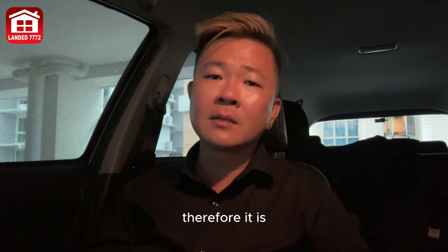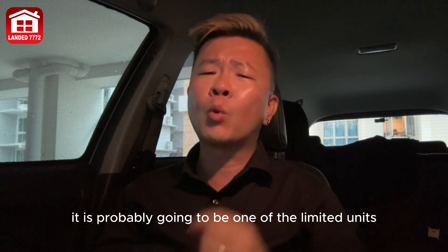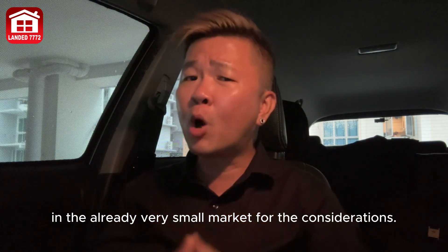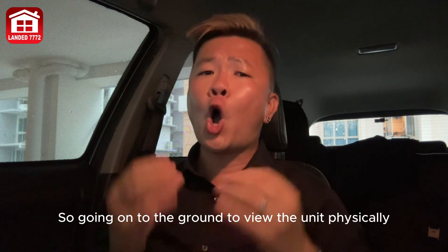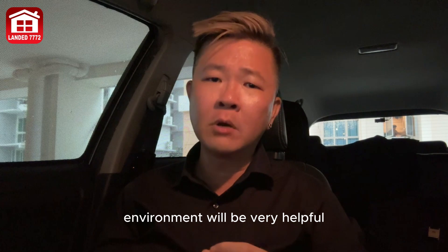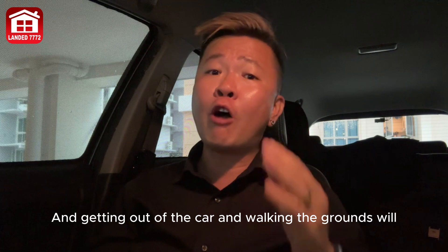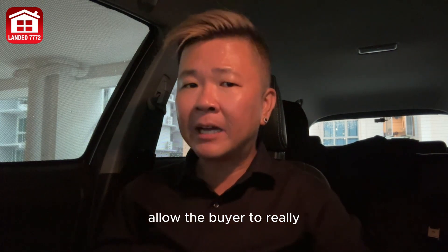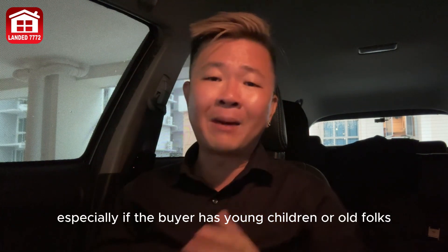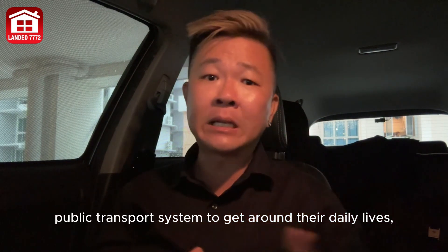This essentially means the supply of landed homes available for a buyer's consideration is extremely limited. So if a listing appears in your buyer's shortlist, it is probably one of the very few units available in this already small market. Going on the ground to view the unit physically and checking the actual environment is very helpful for prospective buyers to truly understand the unit — and getting out of the car and walking the grounds allows the buyer to really understand the amenities and feel out the place, especially if there are young children or elderly relying on public transport.